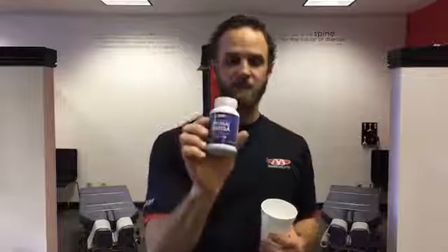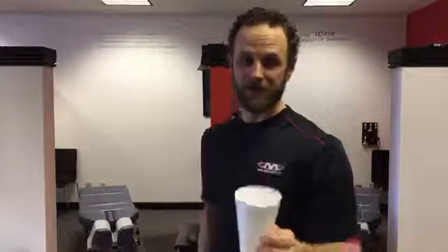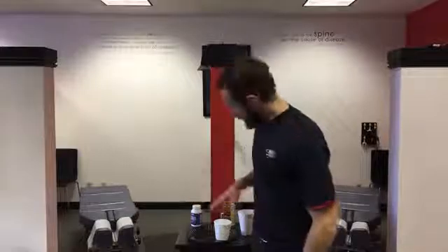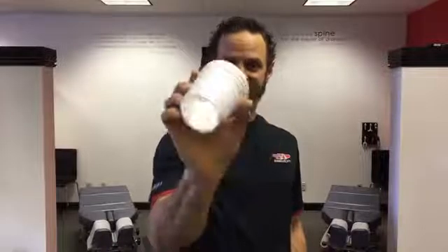So I would highly recommend picking up some of our Optimal Omega. We know the quality of this. When we broke open this capsule and put it into styrofoam, it did not eat through the styrofoam. So if you want to test your oil, we've got more styrofoam cups here — you're welcome to have some. But test your oil, because this is not healthy. Imagine what that's doing to your body. Thanks, guys.